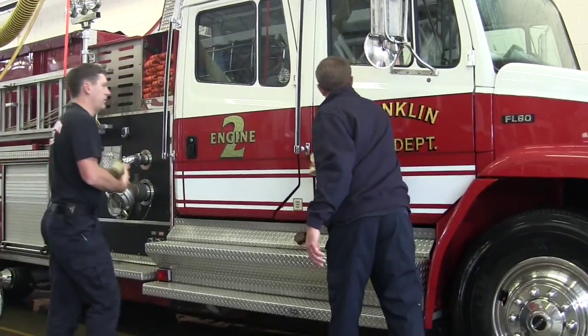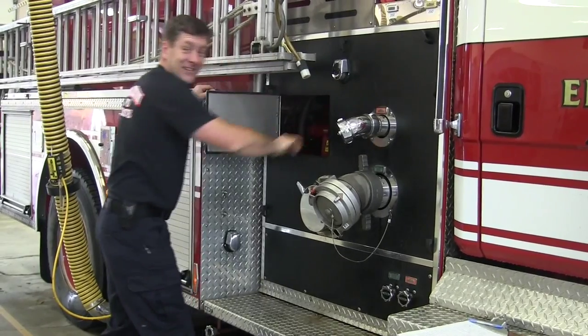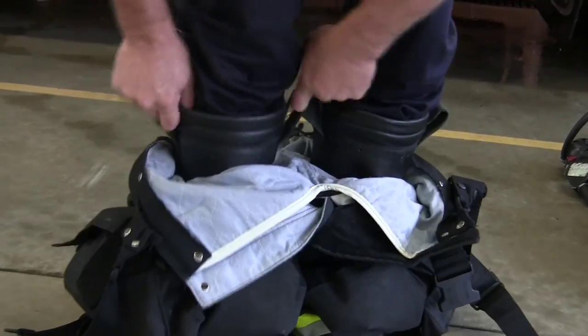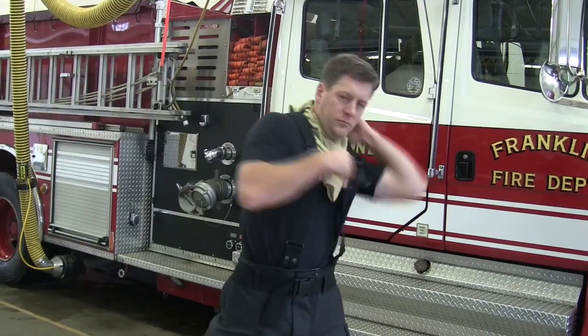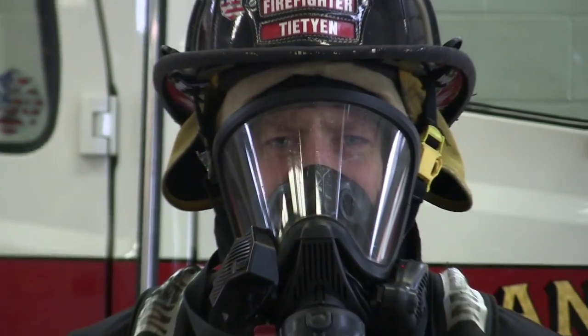Here's something you need to know: firefighters are your friends. They're here to protect you and keep you safe. This is one of our local firefighters, Jeremy. When he has to work in a fire, he has to put a lot of safety gear on so that he can stay safe and help you as well. He may look scary in all his equipment, but he's just there to help you.